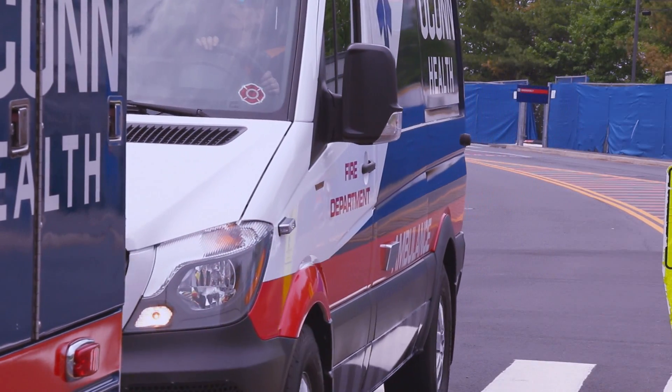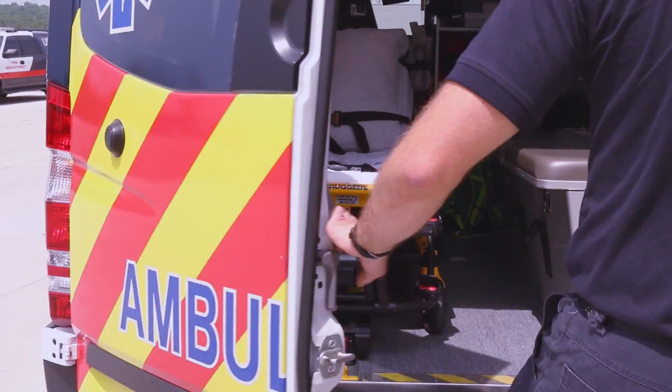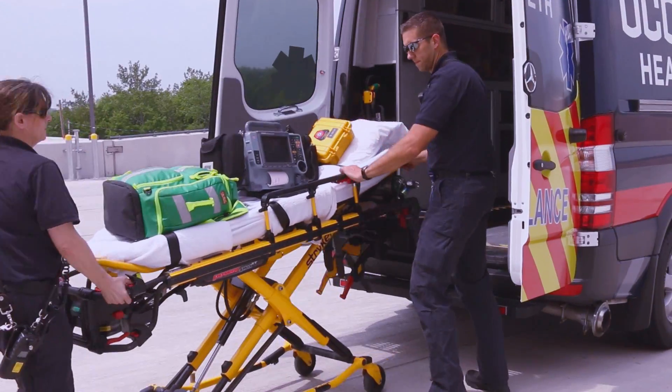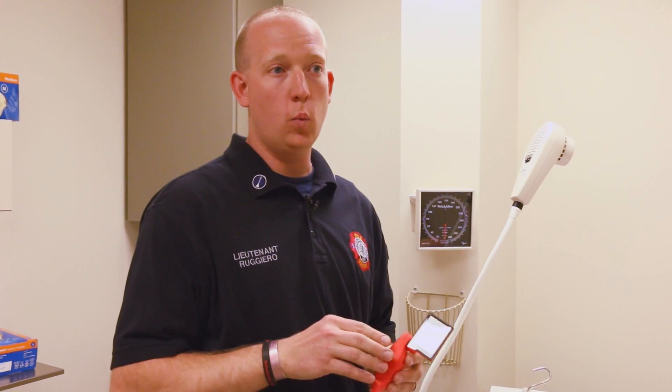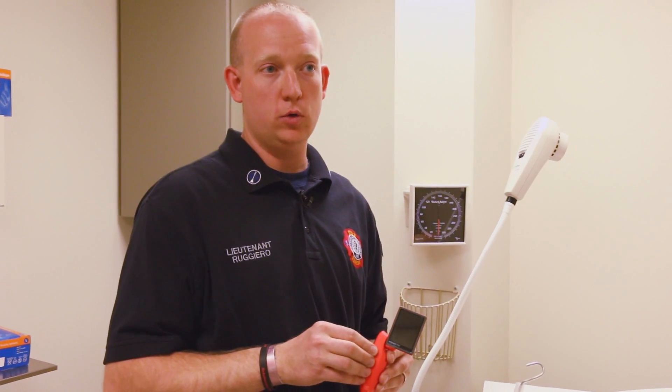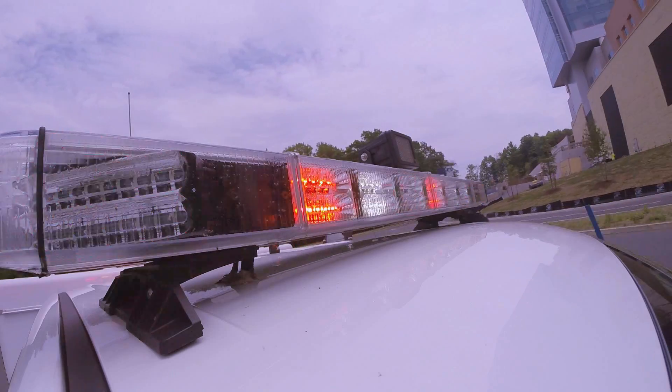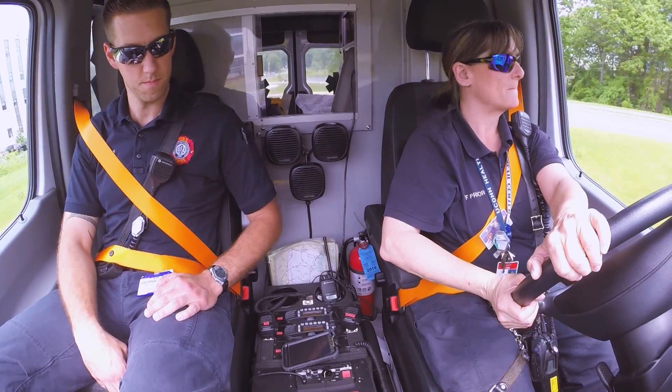The UConn Health Fire Department responds to over 3,000 emergencies a year, a predominant amount of those being medical emergencies in the field. We have two of these. One is in our paramedic intercept vehicle, which is a rescue tube that goes into the surrounding communities, and the other one is on Ambulance One, which is the on-campus ambulance that responds to the medical emergencies.